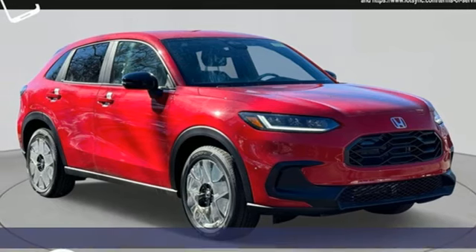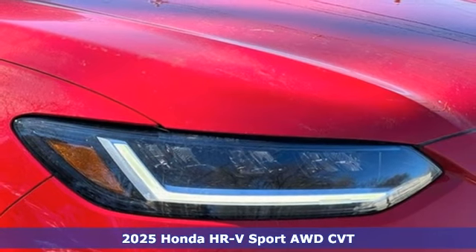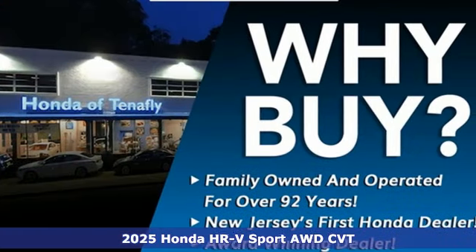Here's a new 2025 Honda HR-V. Is it an SUV, hatchback, or compact? Yes, and it's in a category all its own.